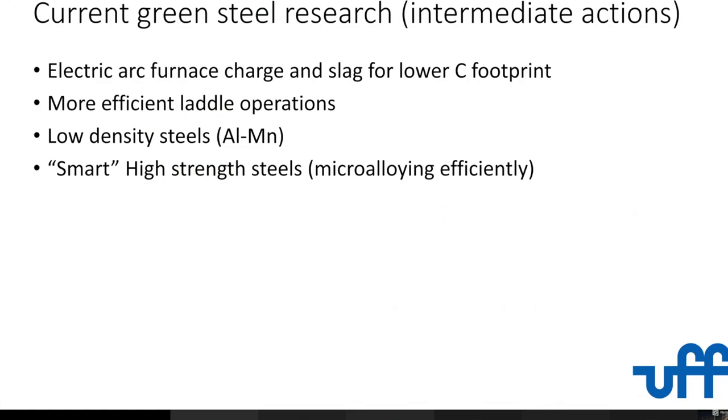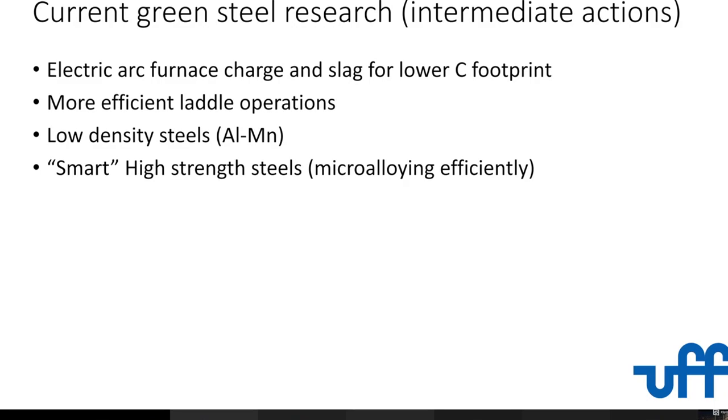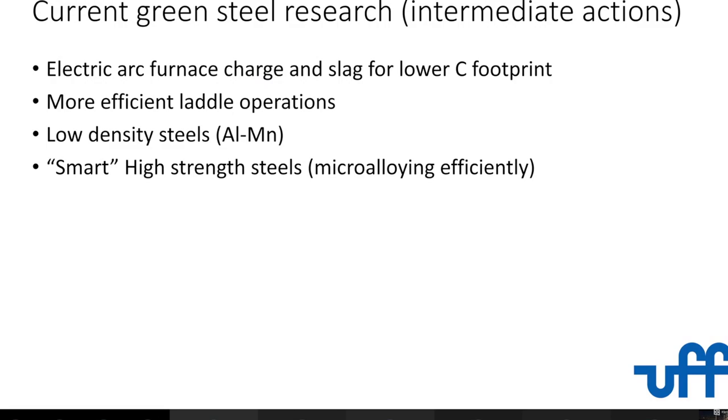Currently, what we're doing is trying to do like Japan — improving electric arc furnace charge, because this has a much lower carbon footprint, though you have the big problem of where the electricity is going to come from. We are improving ladle operations and working on low-density steels. It's amazing what POSCO has shown — Professor Bhadeshia has been a professor at POSTECH, and they have developed some wonderful steels with around 6-point-something density, which is unbelievable. The energy savings you make on cars and buses just by lowering the density of steel are significant, though you have a problem with aluminum and manganese content. And then going to smarter high-strength steels will also be more efficient across other energy chains.